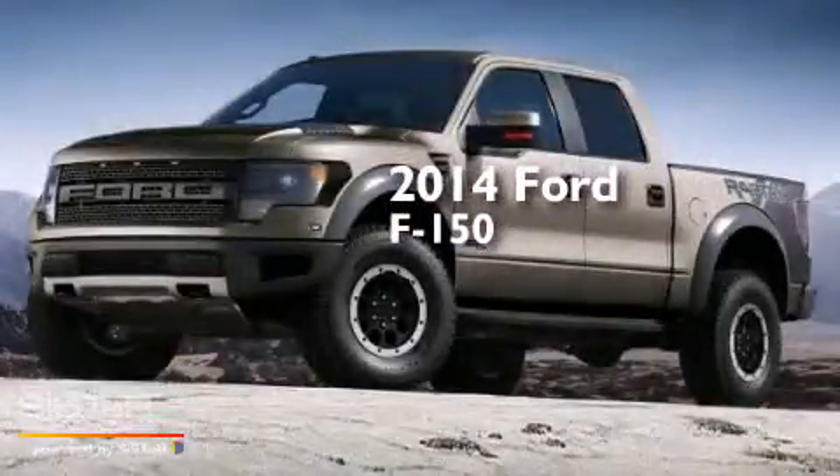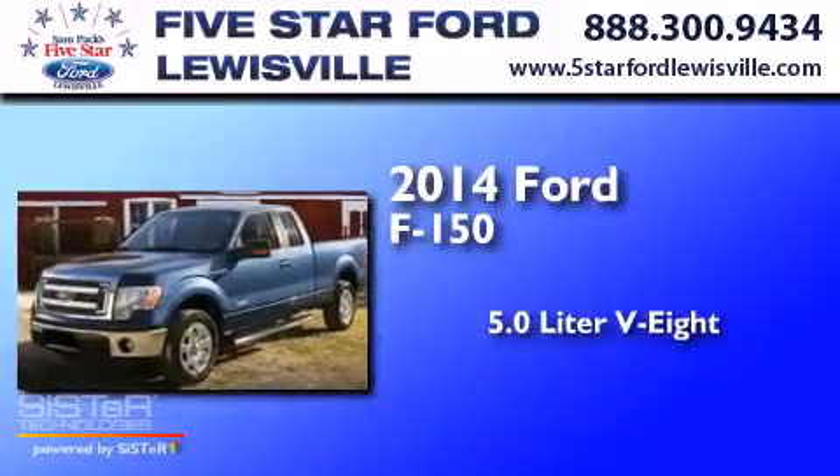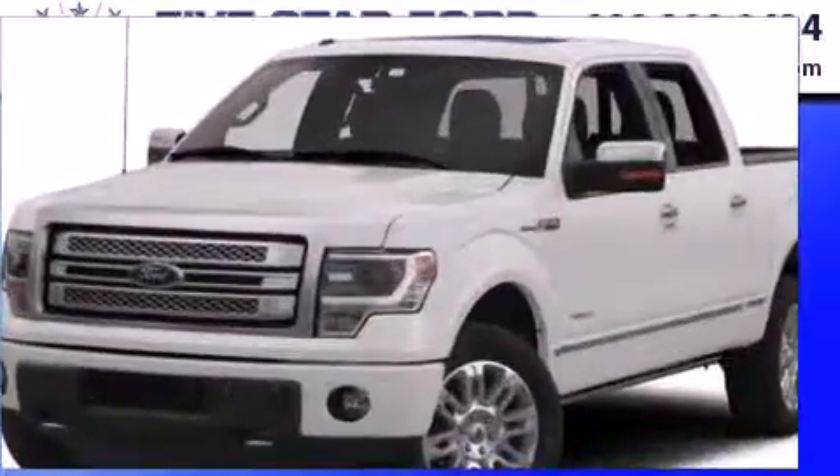This is a 2014 Ford F-150. It features a 5.0-liter, eight-cylinder engine, an automatic transmission, and the added safety and control of four-wheel drive.